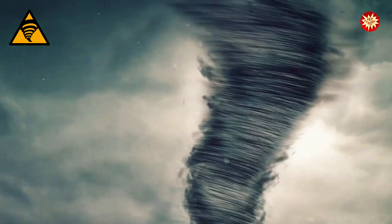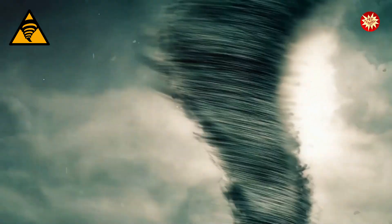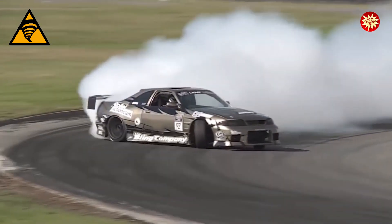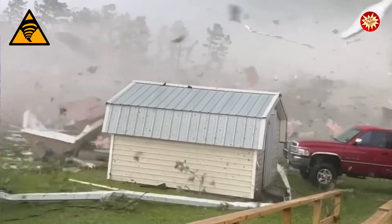Tornadoes are amazing and scary. They can spin really fast, sometimes over 300 miles per hour — that's faster than a race car. They can pick up houses, cars, and even trees like they're toys.